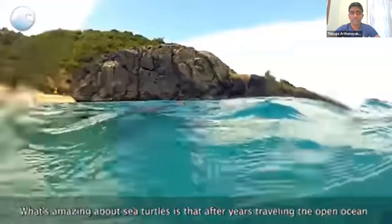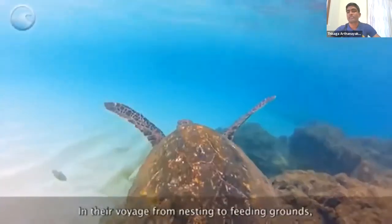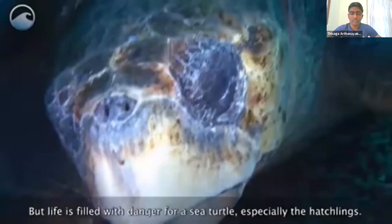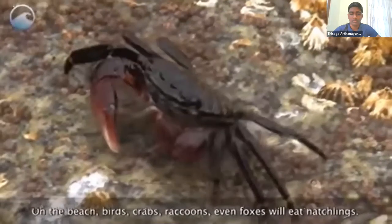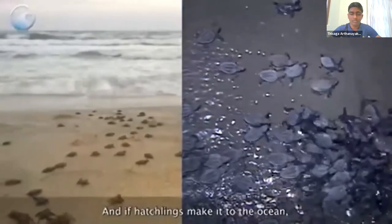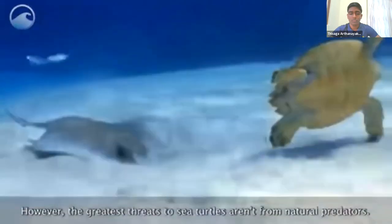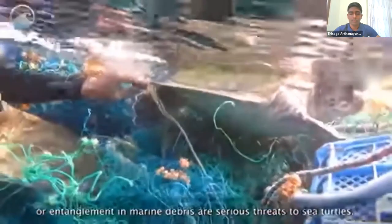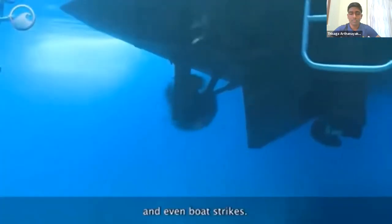What's amazing about sea turtles is that after years traveling the open ocean, they return to the nesting grounds where they were born to lay their eggs. In their voyage from nesting to feeding grounds, some species will travel more than 1,000 miles. But life is filled with danger for a sea turtle, especially the hatchlings. On the beach, birds, crabs, raccoons, and even foxes will eat hatchlings. Even if hatchlings make it to the ocean, they are still prey for seabirds and fish. However, the greatest threats to sea turtles aren't from natural predators — they're from humans. Accidental catch in commercial fisheries, entanglement in marine debris, destruction of beach habitat, harvesting or poaching of meat and eggs, and even boat strikes are all serious threats.